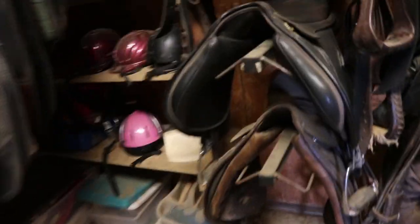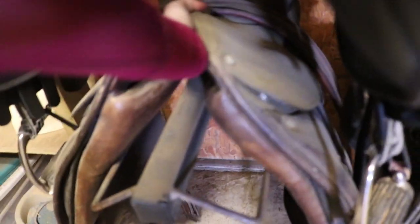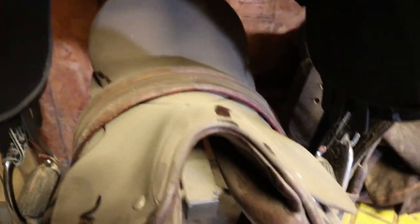Hey guys, so after a very long trip — it's a really nice day. I'm probably gonna get Theo. Alright so I'm just grabbing my saddle. I'm gonna take it home and clean it up because it's not in good shape.